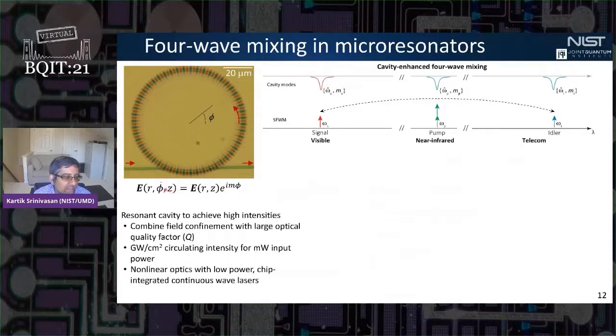As mentioned, we typically don't do our nonlinear optics in waveguides — we work with ring resonators. These rings give access to field enhancement by combining strong field confinement with high optical quality factors. As a result, you can realize large gigawatt-per-square-centimeter circulating intensities for just a few milliwatts of input power. This really enables nonlinear optics with low-power, chip-integrated, continuous-wave lasers.